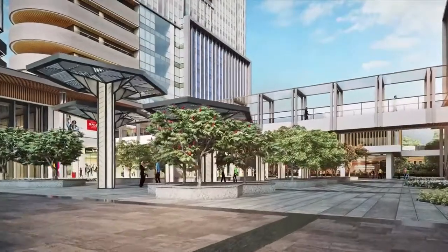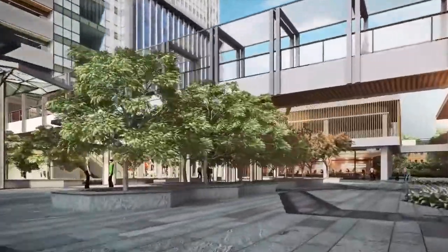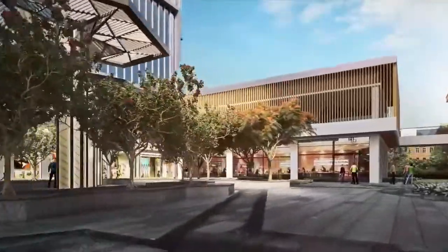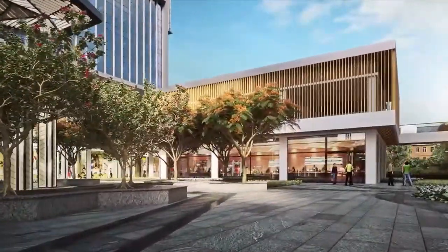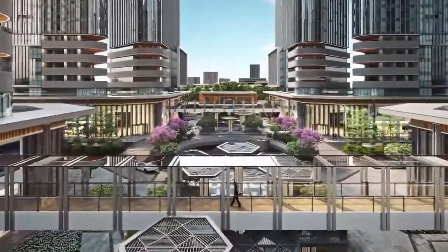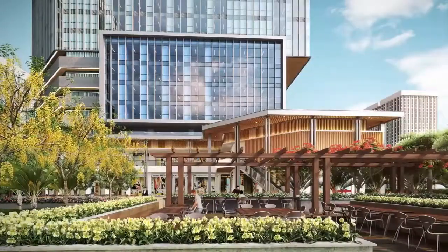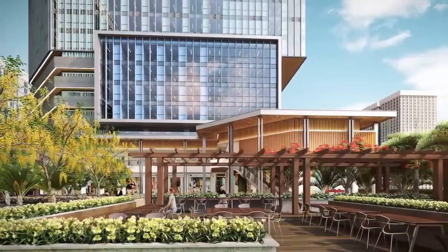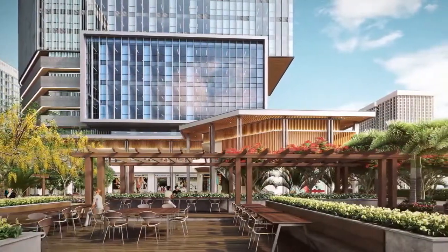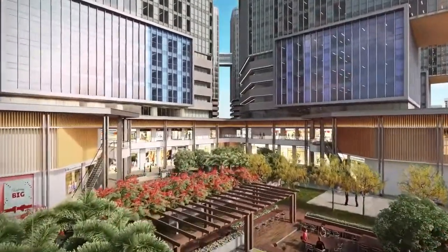A 42-metre wide green avenue runs across the entire development. It is lined with retail on both sides and is shaded by a variety of exotic trees. It is the perfect setting to take a break, to interact with people and to even hold cultural events. Apart from the green avenue, there are four themed landscaped courts at the corners of the site which ensure that every shop and office at E.ON looks onto greenery and receives daylight.